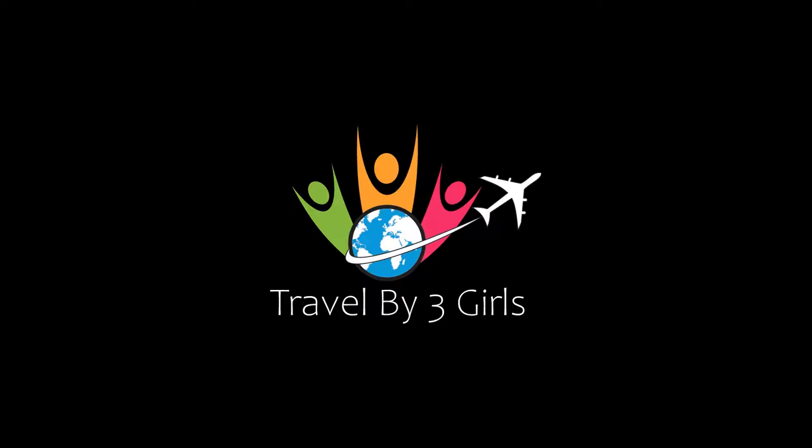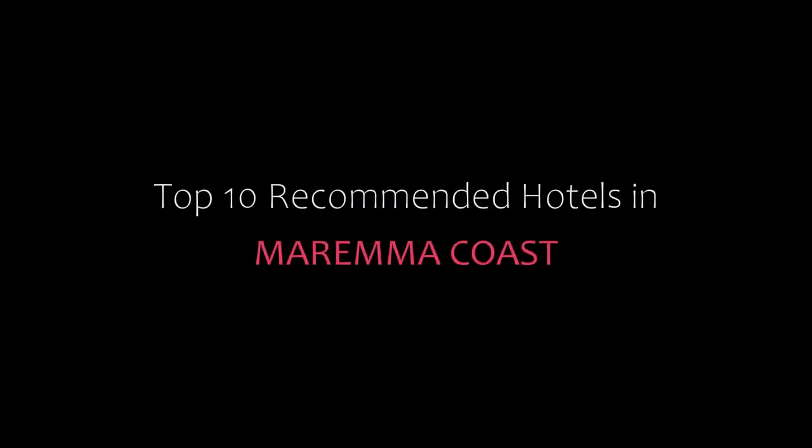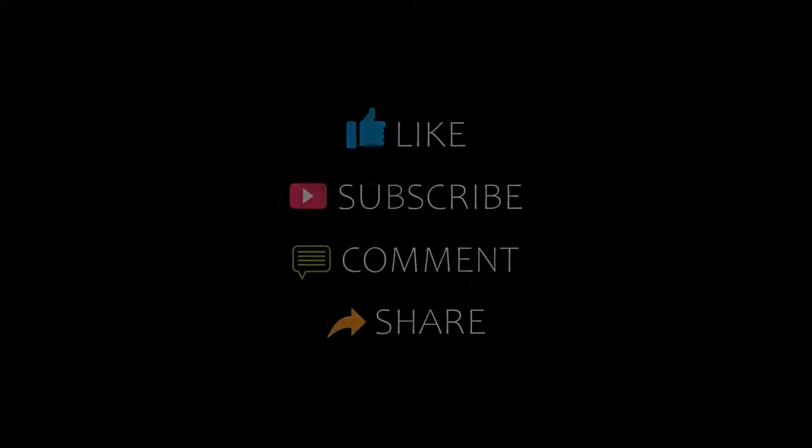Hello friends, welcome to my channel and now you are watching top 10 recommended hotels in Marema Coast. Please subscribe to my channel and don't forget to like, share and comment. Let's start the video.